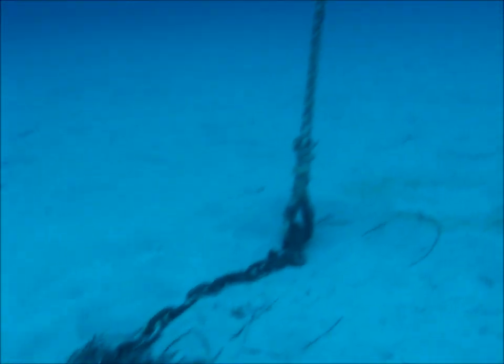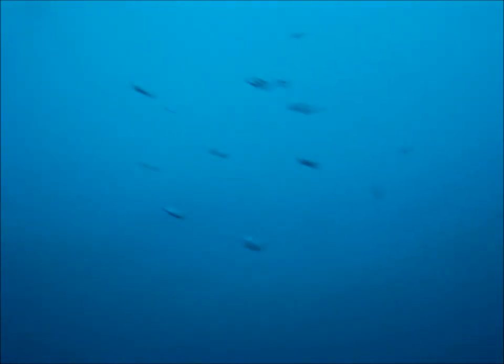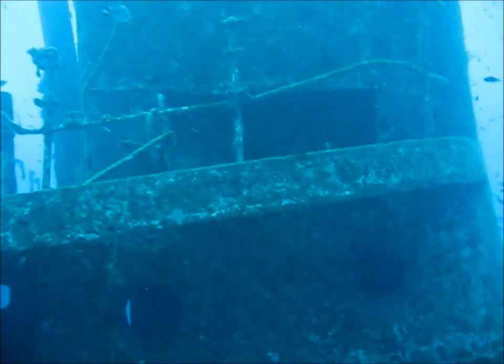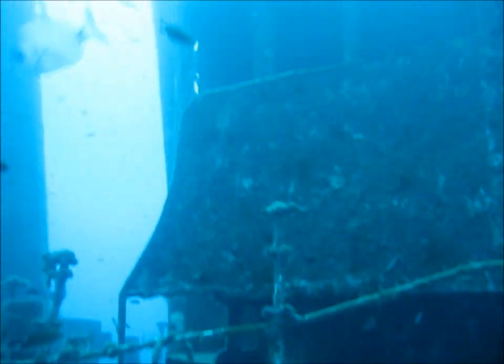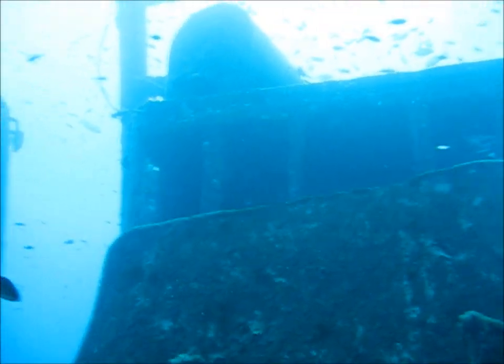We start our dive on the Rosie at the anchor point for the buoy, 34-35 metres below the surface, and looking up we can see the buoy. The buoy is on the seaward side of the wreck, and as we move into the rear of the wheelhouse, there we can see the rear of the wheelhouse.